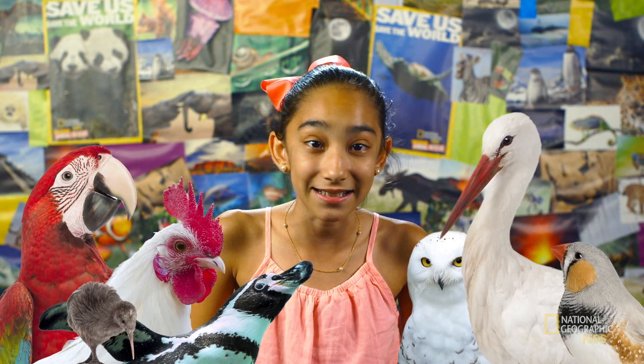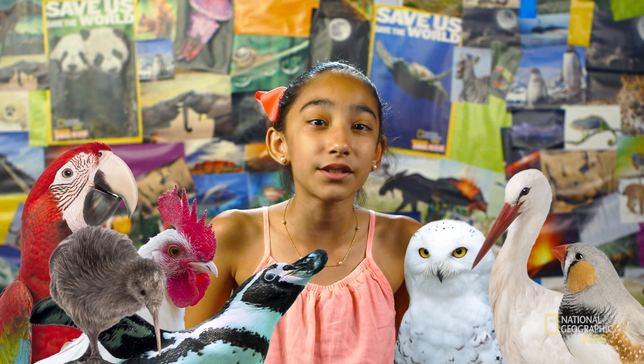Today, we're going to take a look at all kinds of birds. Birds are some of my favorite animals. That's because they come in so many different shapes and sizes. Their feathers can be all kinds of cool colors, and they can fly. Birds have feathers,